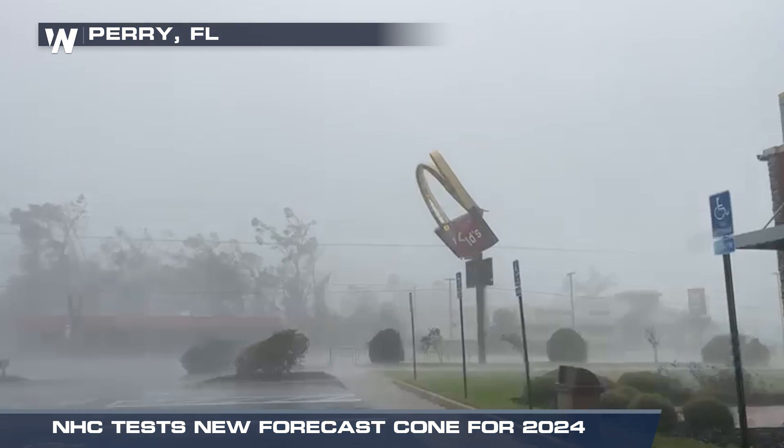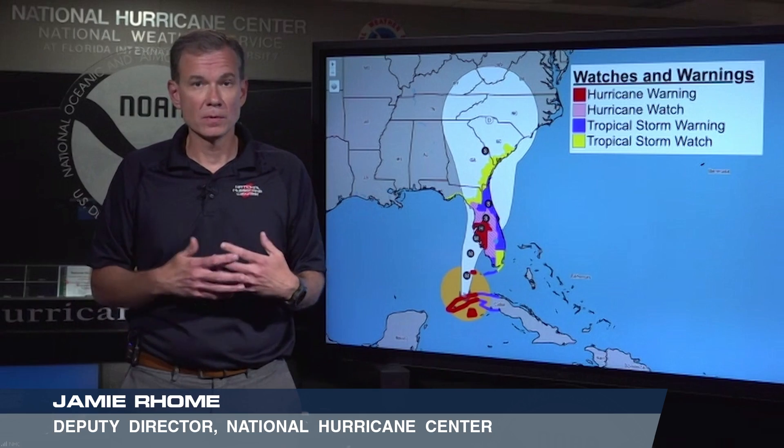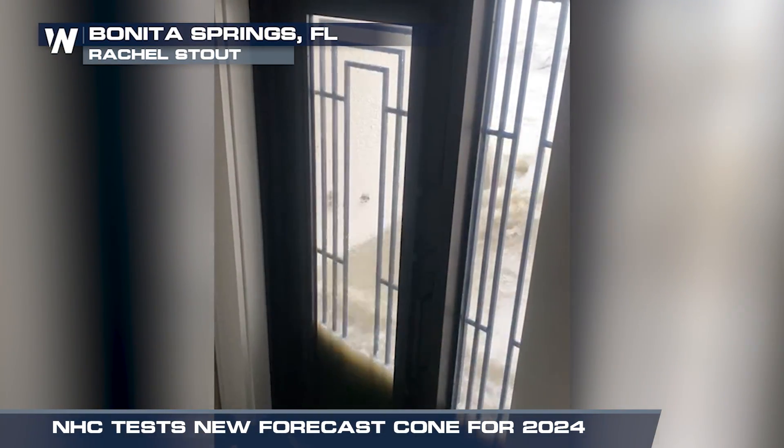How much wind is going to come into my community? When would the wind arrive? Am I going to have heavy rain and flooding in my community? Am I going to have storm surge in my community? These are the fundamental questions that people need to be asking themselves during a hurricane threat, and the cone doesn't tell you any of that.